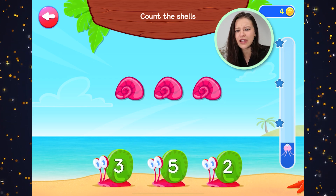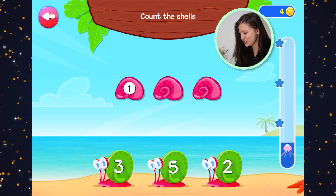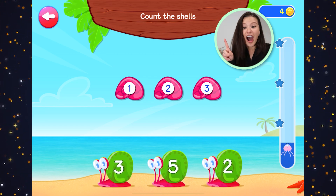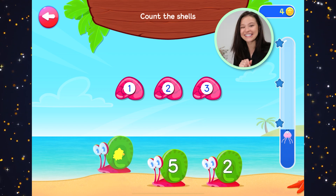How many shells are there? Let's count. Get your fingers out. One, two, three. Three shells. Let's find number three. There it is.